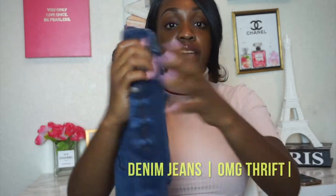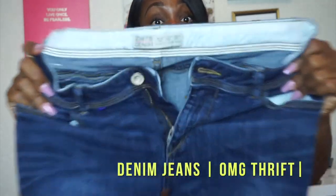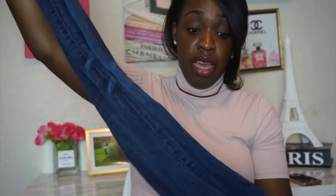Moving forward, I have some other jeans — also thrifted at OMG Thrift. These are also from Zara and they were three bucks. They're in good condition. I have no problem buying used jeans because jeans are very expensive, and these are good quality being from Zara.